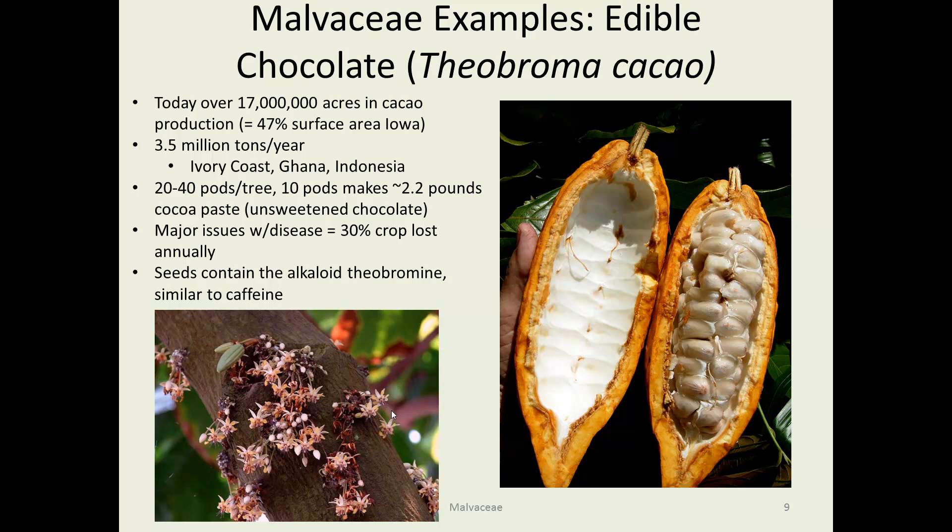Here you can see pictures of the flowers growing straight off the stems, and on the right is a mature fruit that's been cracked open. You can see how large they are — a man's hand is needed to span the width. Today there's over 17 million acres in production, which if it were all in Iowa, would be half of Iowa. There's 3.5 million tons produced per year, especially in tropical areas, since this plant is not happy below 72 degrees. About 10 pods per tree will give you a kilo of cocoa paste, like baker's chocolate. The crop is very subject to fungal diseases, and in some cases up to a third is lost annually.